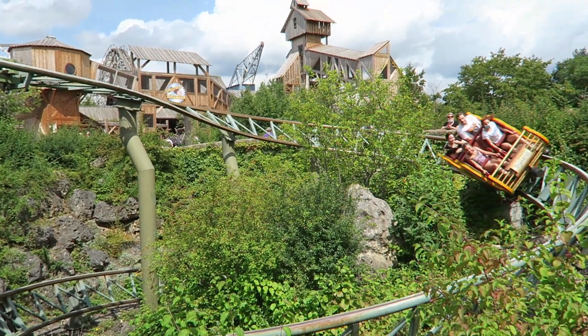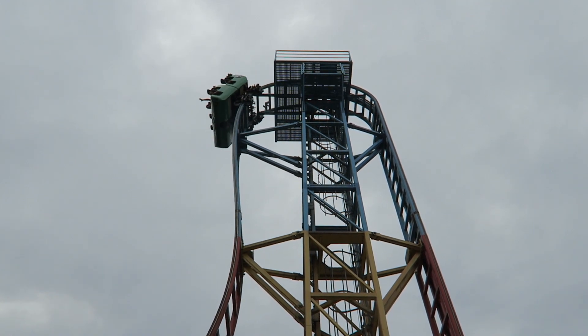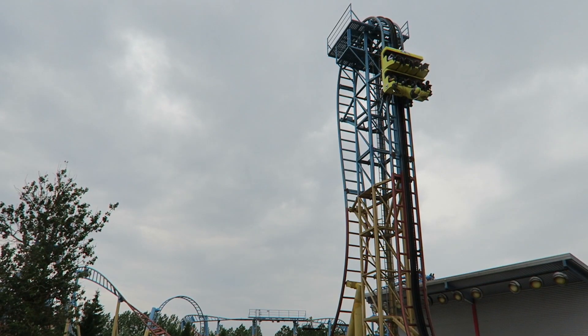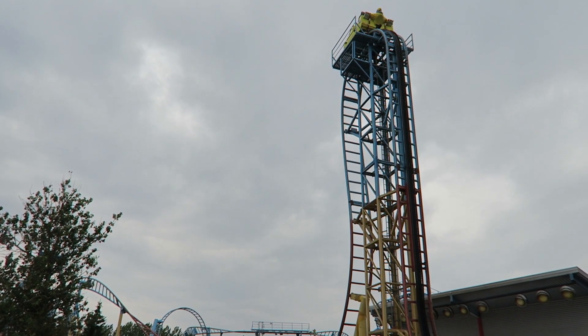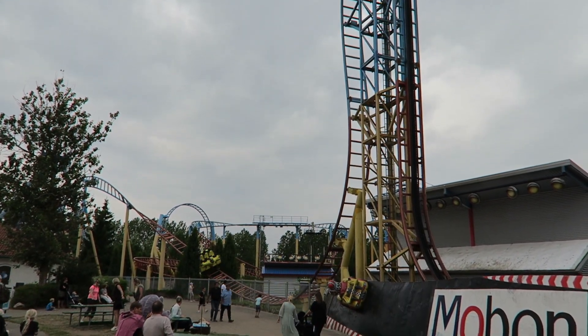Gerstlauer got their start in the roller coaster market with some family coasters, but they made a major splash in the early 2000s. They introduced the Eurofighter model, which would forever change the coaster industry. This compact model offered big thrills and a small footprint, making it appealing for smaller parks. The coaster would be the first to offer a beyond vertical drop, a maneuver other manufacturers have since copied.